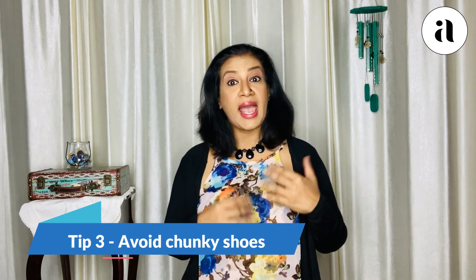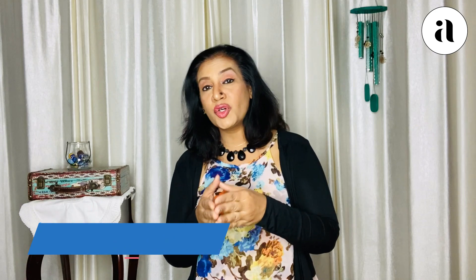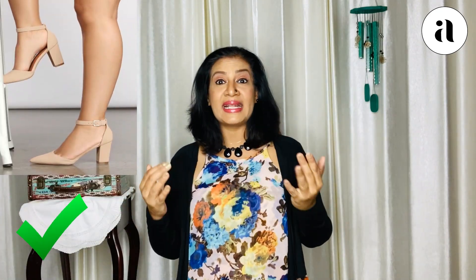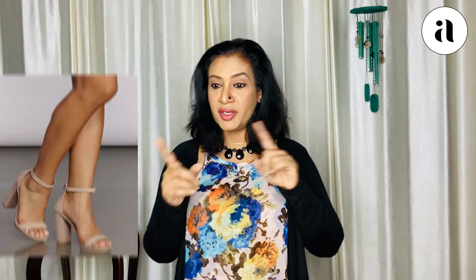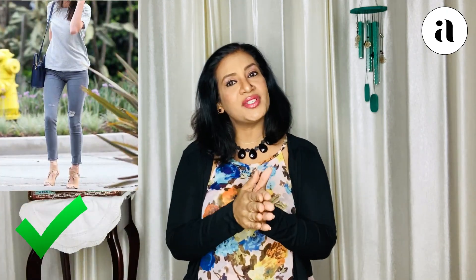Tip number three: avoid chunky shoes. And if possible, use shoes which are sleeker and also closer to your skin tone. It's the same size proportion situation — if you use chunky shoes, that enhances the fact that you are short because there is a comparison between the two. So always use sleeker shoes and if possible a color very close to your skin, so that when people look at you it doesn't break at your feet.